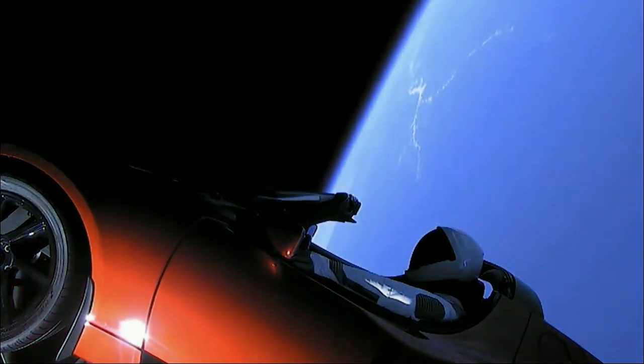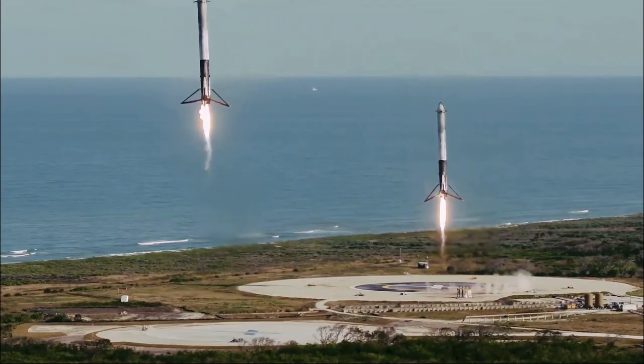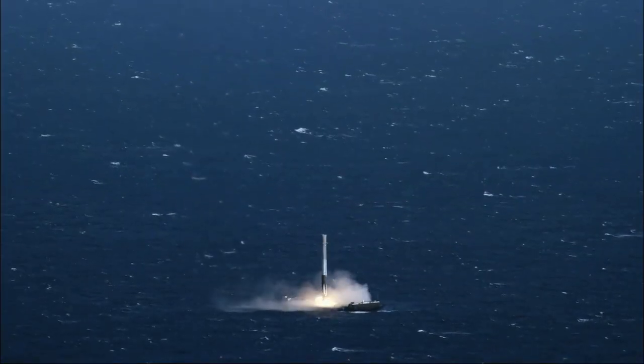Ten. Nine. Eight. Side booster ignition. Six. Five. Four. Three. Two. One.